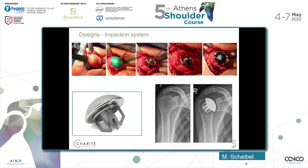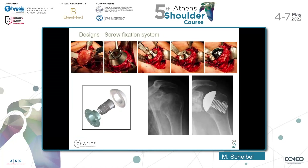We do have two different designs available. The impaction system: you resect the humeral head, you prepare the metaphysis, you insert a nucleus, and then the humeral head is applied onto the component. The other fixation type on the market is screw fixation, which uses a trunnion placed onto the resection area and fixed with a cage screw, and then the humeral head is applied onto the trunnion.